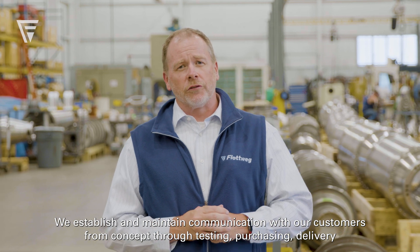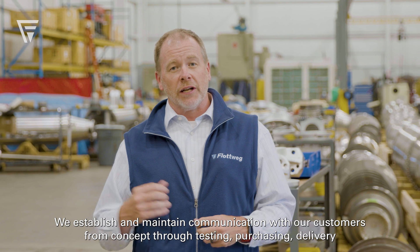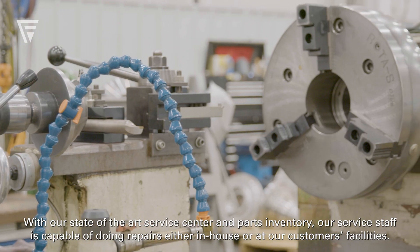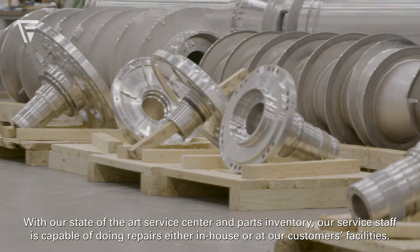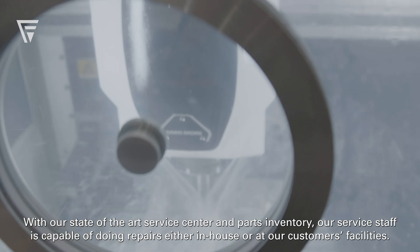We establish and maintain communication with our customers from concept, through testing, purchasing, delivery, and even throughout the life cycle of the equipment. With our state-of-the-art service center and parts inventory, our service staff is capable of doing repairs either in-house or at our customers' facilities.